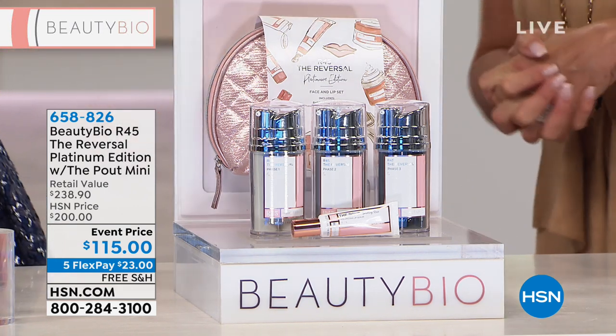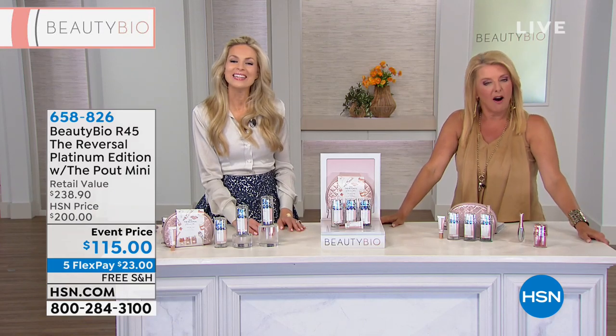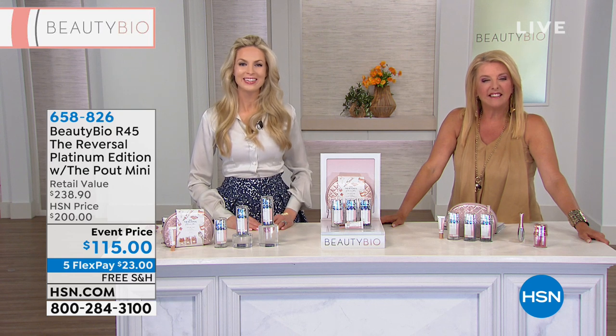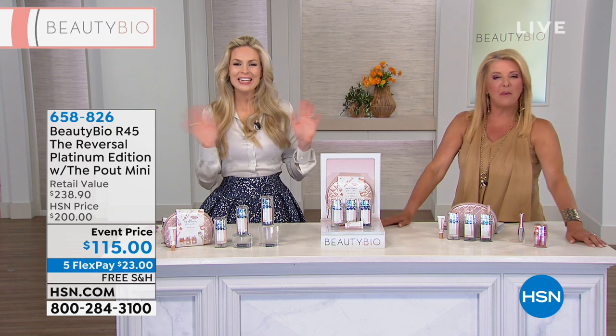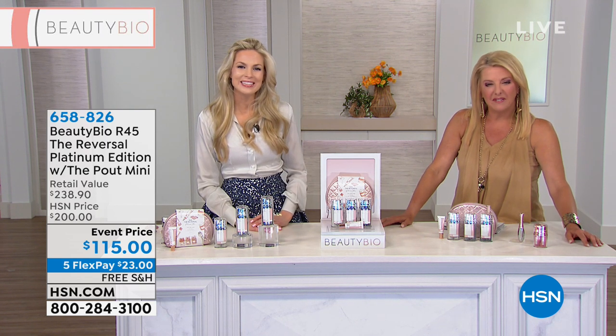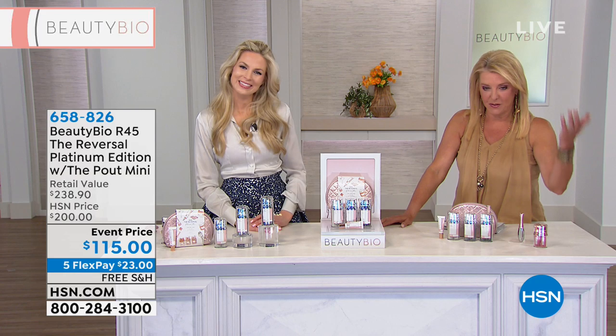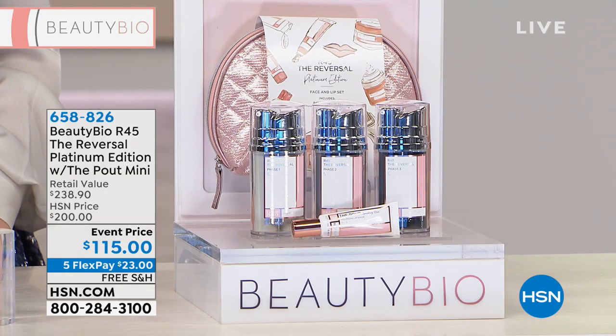We're going to head to the phones because we have a caller. You're on with Jamie and Suzanne — what's your name and where are you from? Hi, I'm Debbie from Illinois. Thank you for joining us. I've been using this product since Beauty Bioscience came on the air.